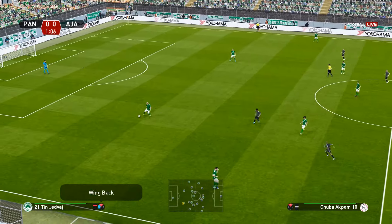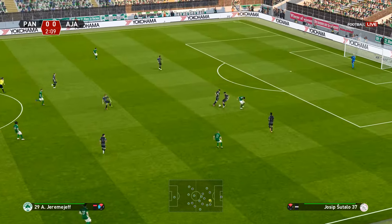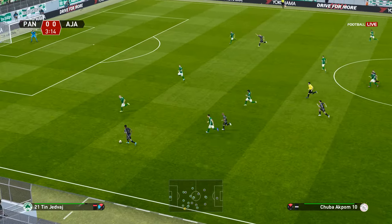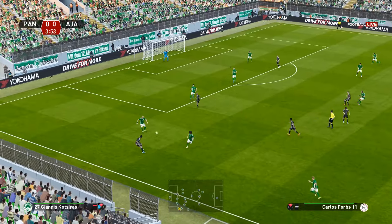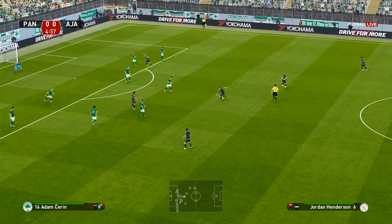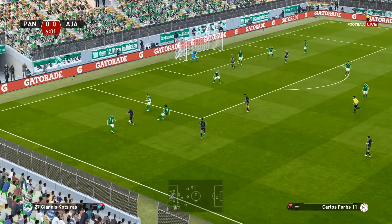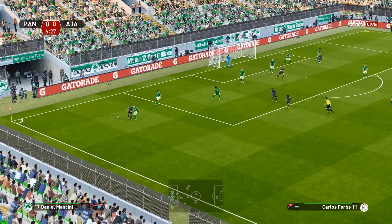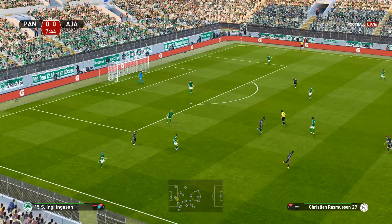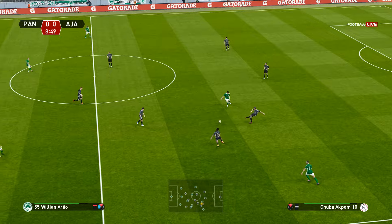They've got underway here pretty promptly. He's gone direct, and it's played forward to Akpom. Good play. Henderson. The pressing is intense, and it's played off. Good run, ultimately thwarted by an astute piece of defending. The crowd appreciates good football all round there.